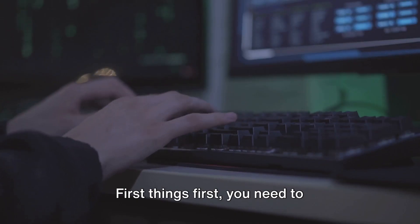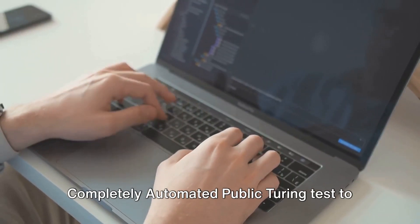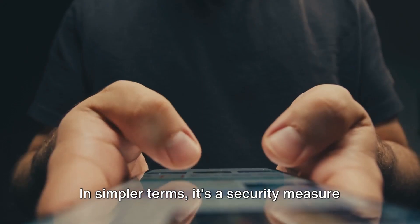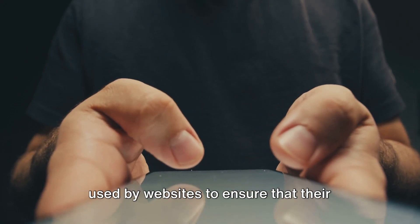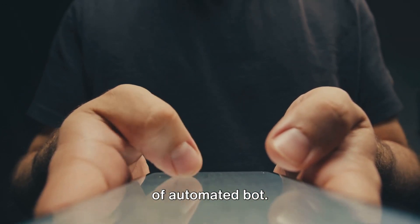First things first, you need to understand what a CAPTCHA is. It's an acronym that stands for Completely Automated Public Turing Tests to Tell Computers and Humans Apart. In simpler terms, it's a security measure used by websites to ensure that their users are indeed human and not some sort of automated bot.